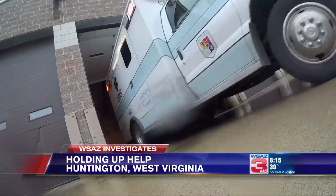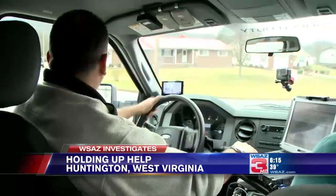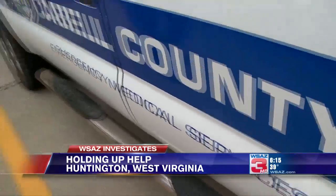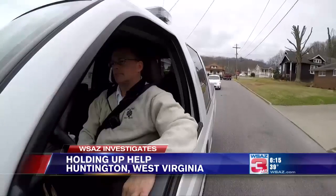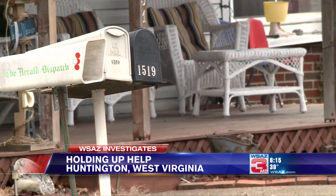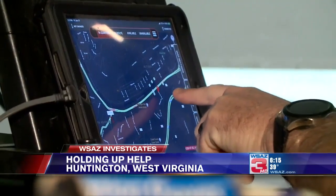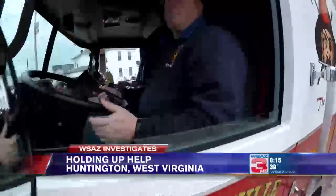When an emergency happens, you dial 911 and assume help will arrive quickly. Being able to find you is probably one of the number one priorities. Chad Ward is a Cabell County EMS shift supervisor. He says the clock starts the moment a call is placed into the dispatch center. But something as simple as the way your address is displayed could add seconds, or even minutes, to the time it takes first responders to get to you — time you might not have to lose.